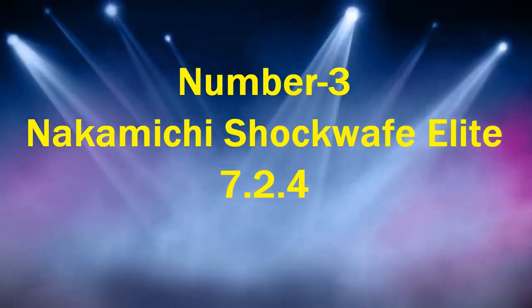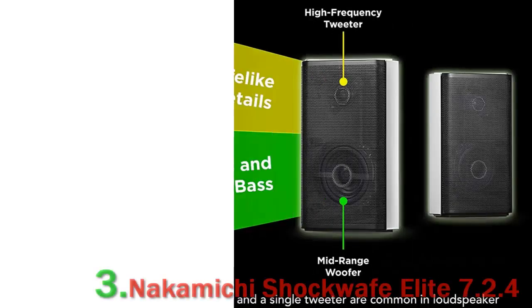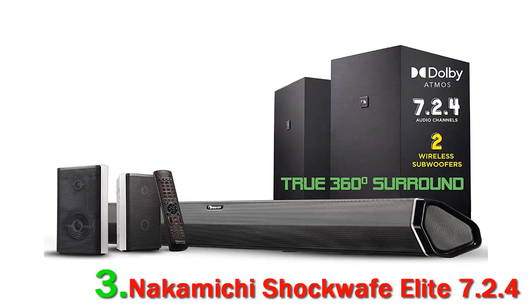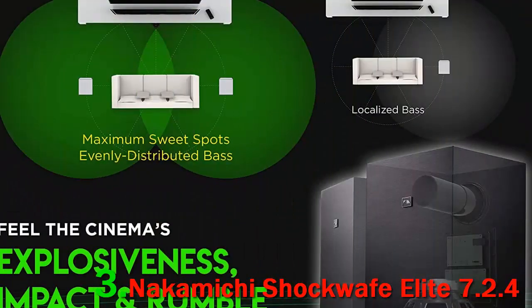Nakamichi Shockwave Elite 7.2.4. When you take a look at it, this surround sound system features a lot of similar building blocks as the Samsung home theater system covered above. However, it is also apparent that this 7.1 system comes at a much more affordable price. We are once again dealing with a surround system where most of the drivers are located in the central soundbar unit. The pleasant surprise is the inclusion of a dual wireless subwoofer that promises a strong performance in the deep bass sections.